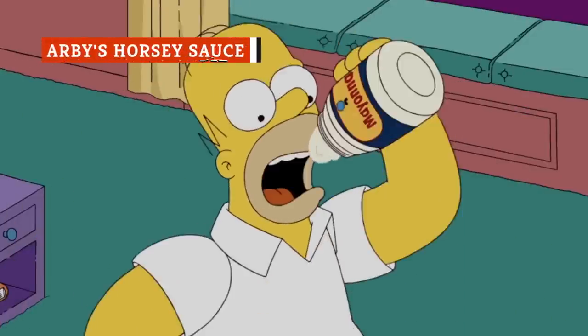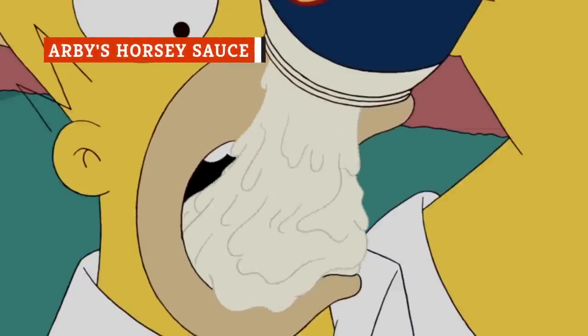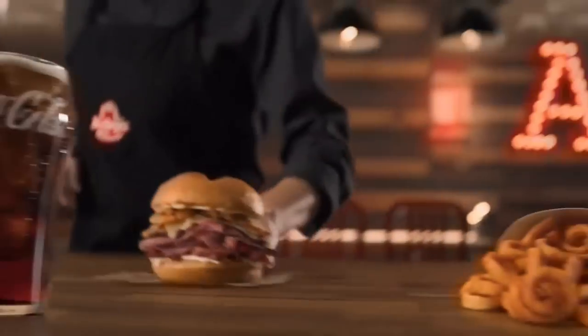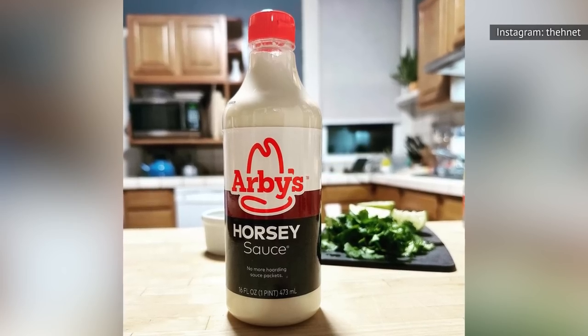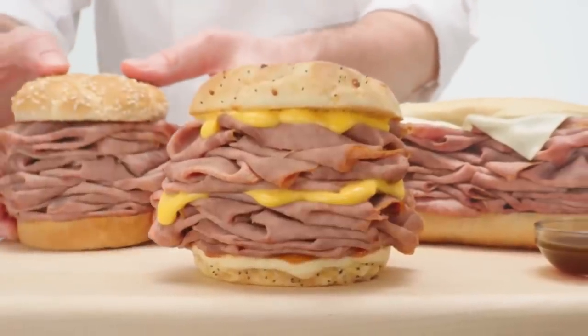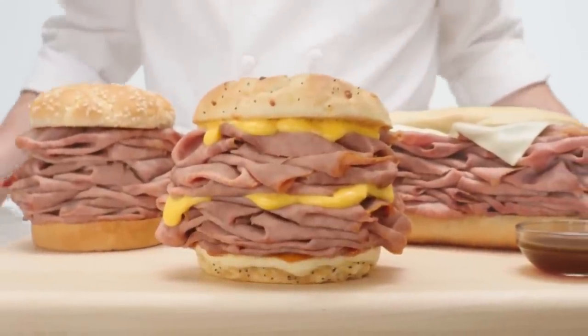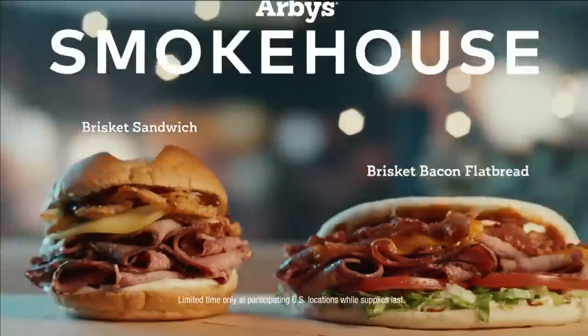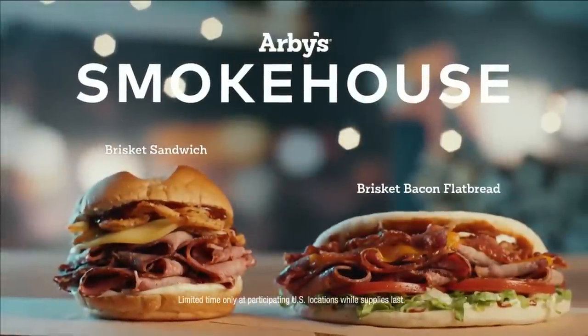People who live their lives sampling one tasty condiment after the next know you can't horse around with subpar sauces. That's why when you're planning on making an Arby's run to satisfy your craving, don't pick other sauces when you can head straight for the horsey sauce. Arby's is known for its roast beef sandwich, an item that few other fast food spots ever include on their menus. If you're going to have a unique protein like that on the menu, then you better have a unique sauce to pair with it.